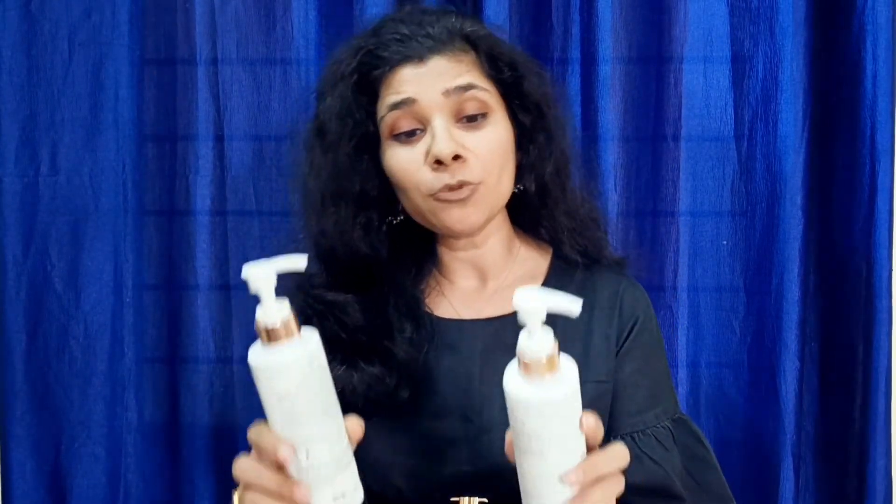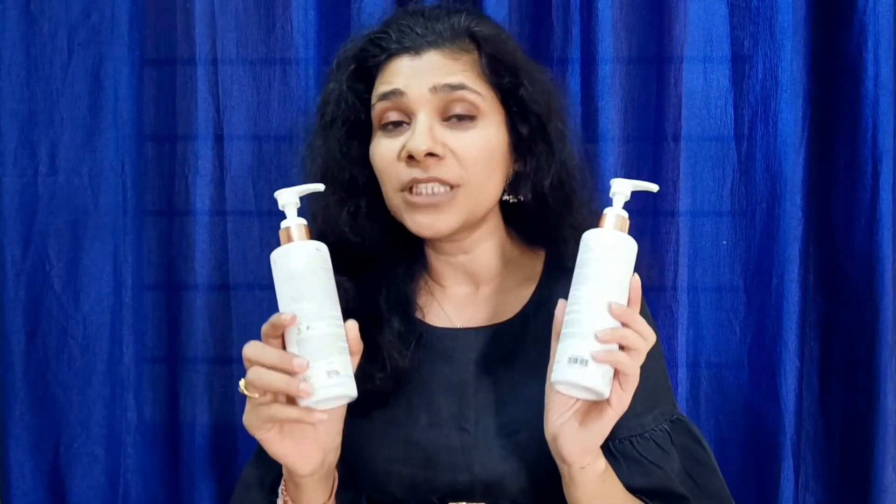So guys, personally, these two products are very good. When I received these two products, I used them for cleaning my hair. These two products are highly recommended. I hope this review of today's video will be helpful.